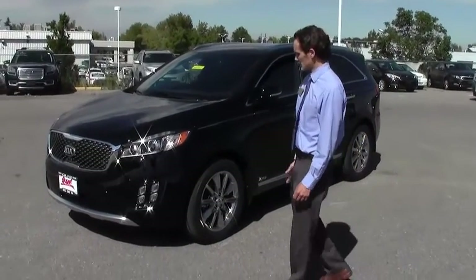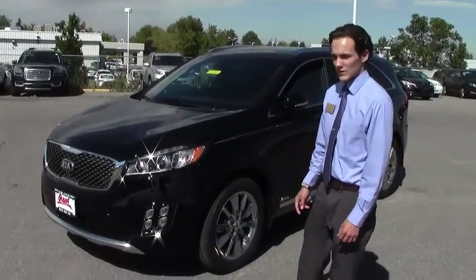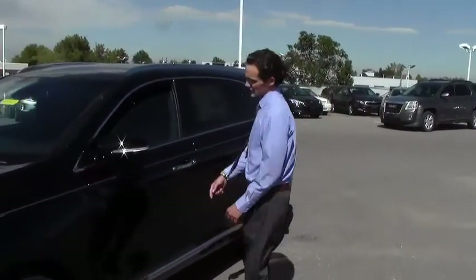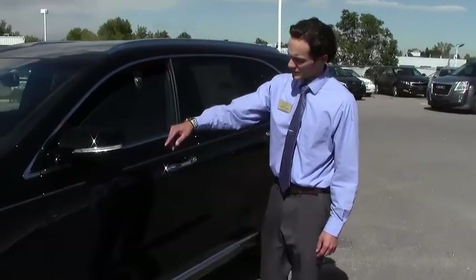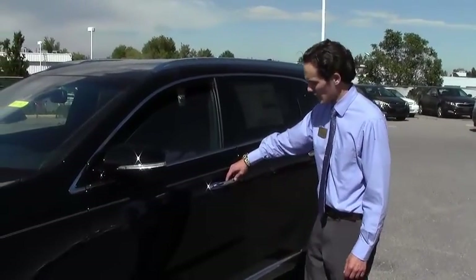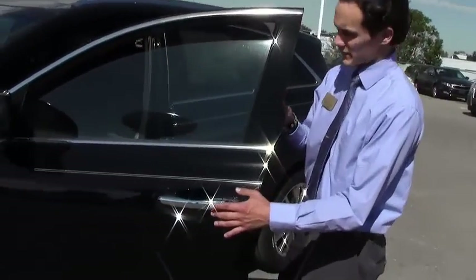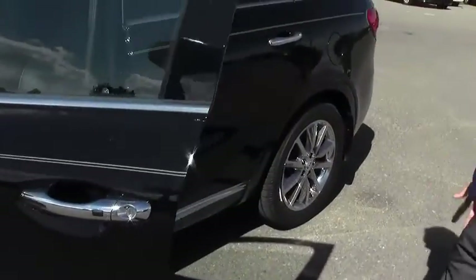Alright, so what we have here is the 2017 Kia Sorento. The first thing I want to show you is that it has keyless entry and the mirrors actually welcome you when you pull up to the car. This is how you unlock the doors by pressing this button right here, and you press it twice to unlock all the doors.